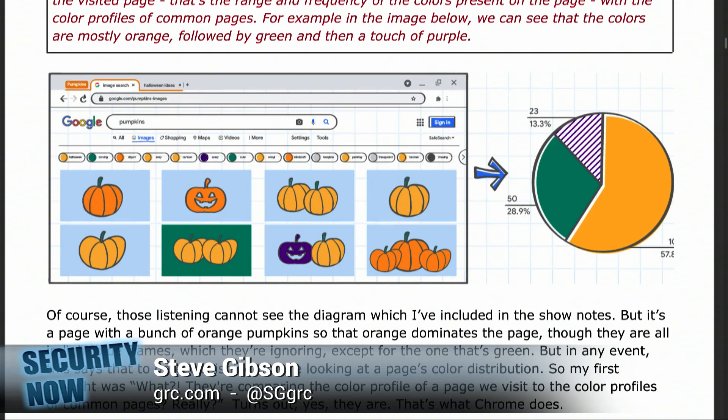They write: 'We are excited to share how improvements to our phishing detection algorithms keep users safe online. With these improvements, phishing detection is now 50 times faster.' It turns out it's actually a statistical spread, but we'll get there. Every time you navigate to a new page, Chrome evaluates a collection of signals about the page to see if it matches those of phishing sites. To do that, we compare the color profile of the visited page — the range and frequency of colors present. What does that have to do with phishing? Exactly. It's nuts.